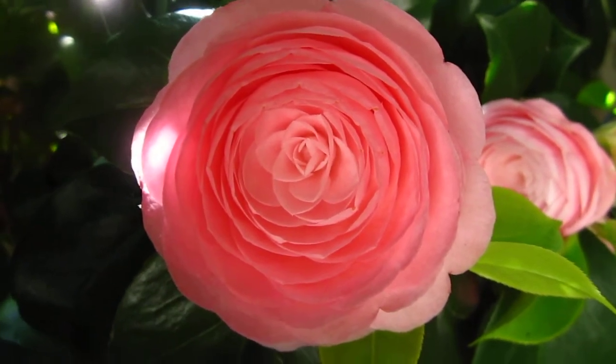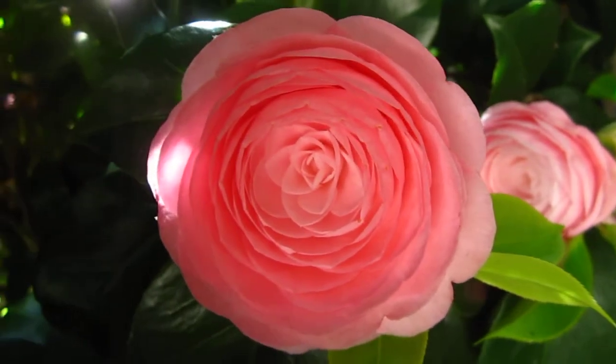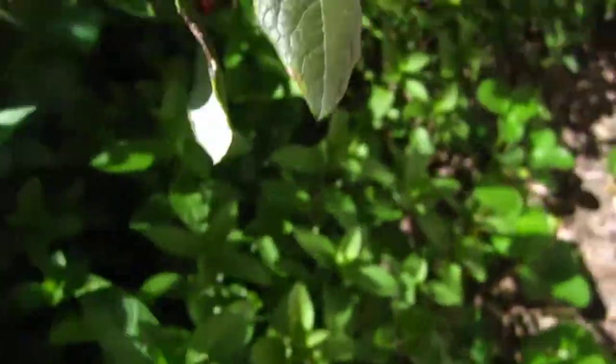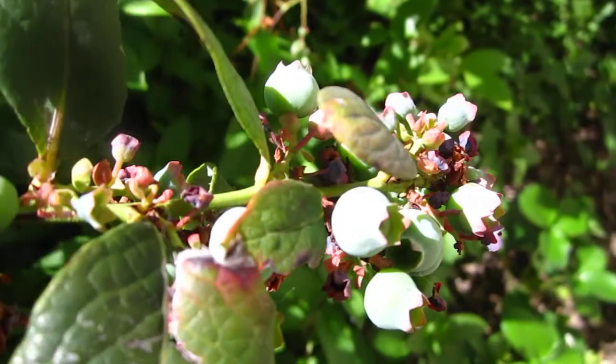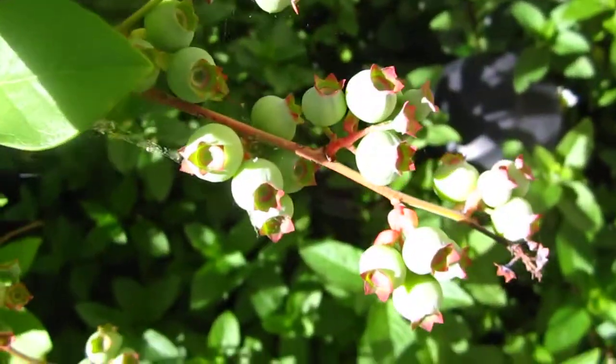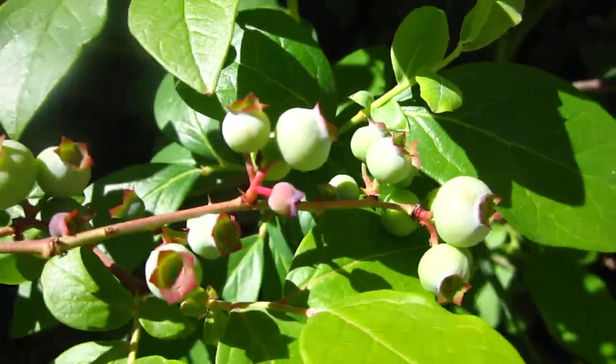Look at this perfect flower. This is a produce tool. I will show you. Blueberries. Blueberries everywhere waiting for us. How good is that?